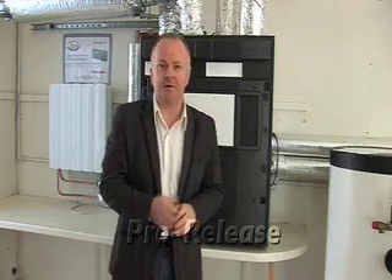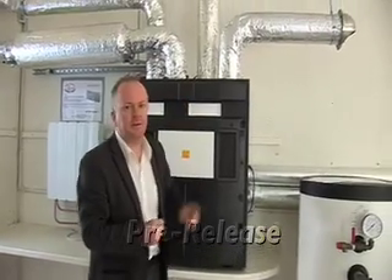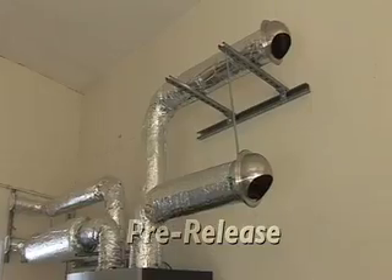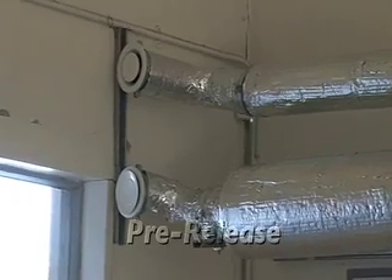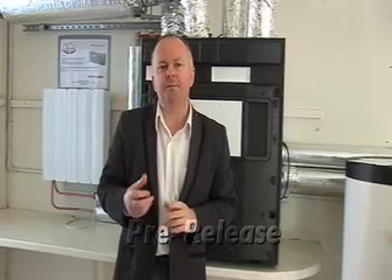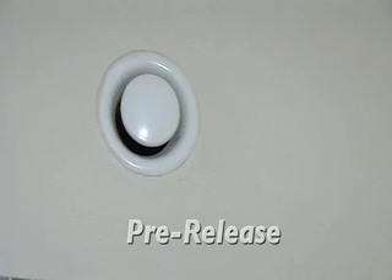I've lifted the bonnet on this machine and I'd like to point to the ducts or pipework connected to the ventilation system. In any ventilation system you're going to have four ducts: two connect with the outside world and two connect with the house interior. Of the ones connecting outside, one draws in fresh air and one exhausts the stale, humid air. Of the two inside pipes, one supplies all the bedrooms and living rooms and one extracts from the bathrooms and kitchen.